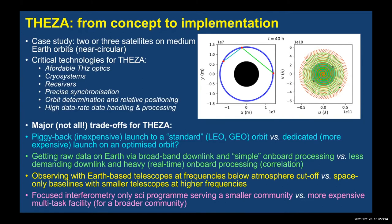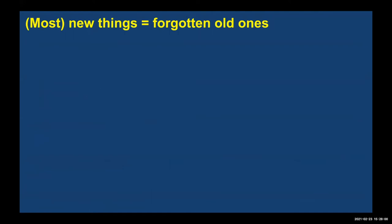Trade-offs include observing with Earth-based telescopes like ALMA for sensitivity versus going truly to terahertz in space, and whether to address a specific experiment or offer a facility. All these are serious trade-offs but can be solved provided there is goodwill. Finally, thinking aloud about how to do the things we dream about — most new things are basically forgotten old ones.